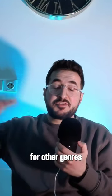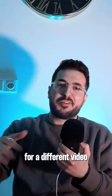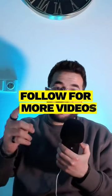There are more color combinations for other genres, but that's a discussion for a different video, so make sure to like and follow.